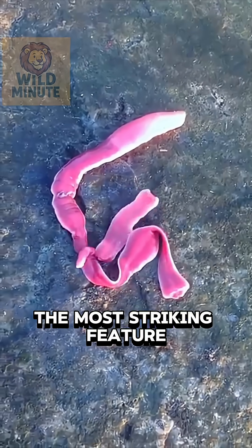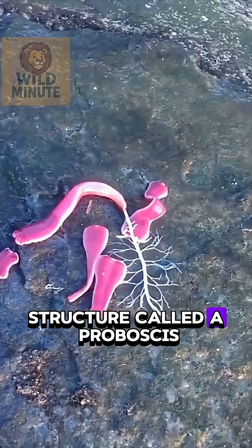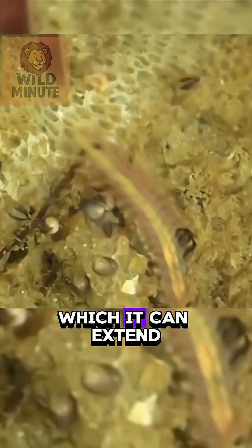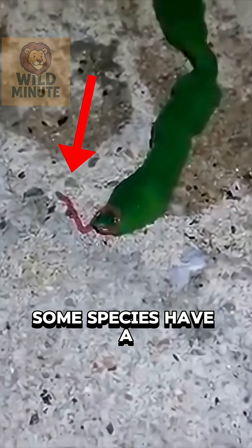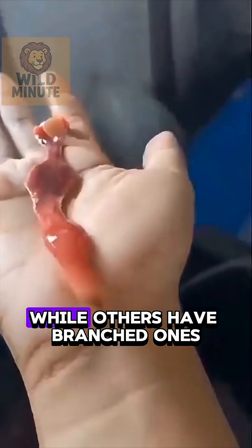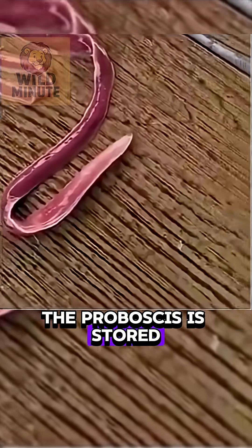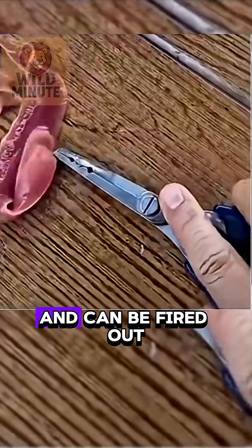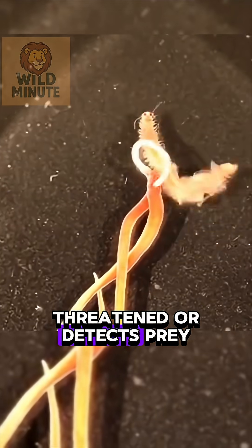The most striking feature of this worm is a tongue-like structure called a proboscis, which it can extend to capture and immobilize prey. Some species have a single proboscis, while others have branched ones, like the one seen in this video. The proboscis is stored inside their body and can be fired out when the worm feels threatened or detects prey.